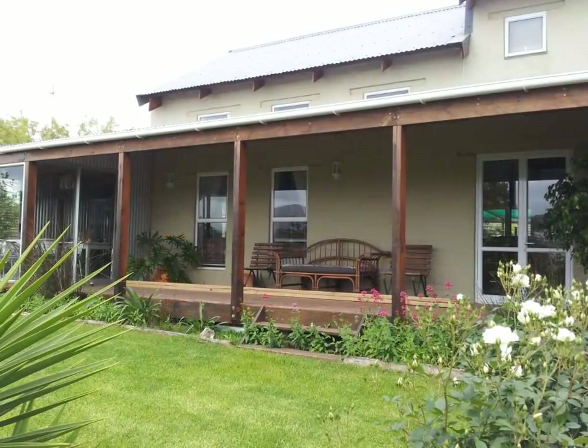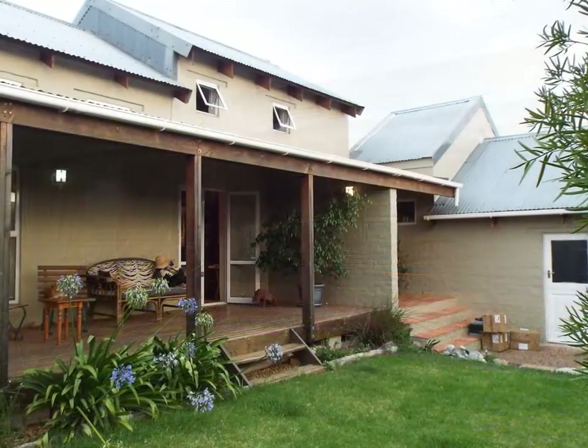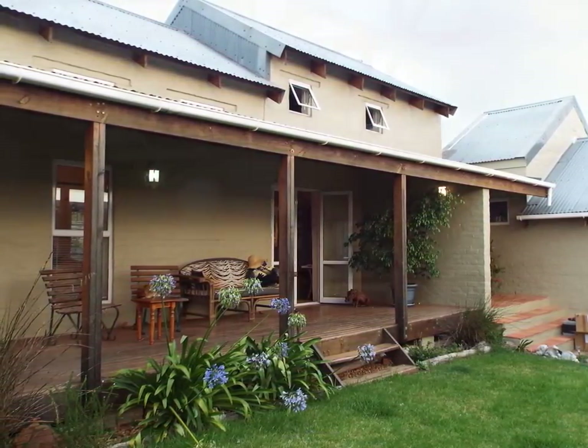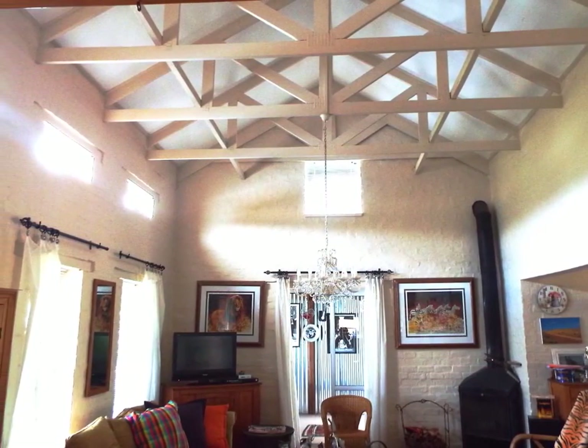Welcome to a beautiful, character-filled country home in the picturesque village of Napier. This dream house is architecturally designed and beautifully appointed with incredible attention to detail, with an emphasis on maximizing light and space.